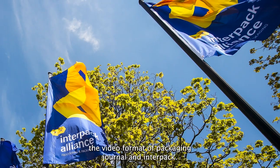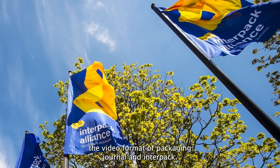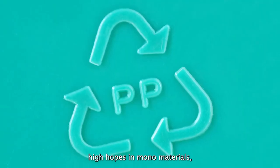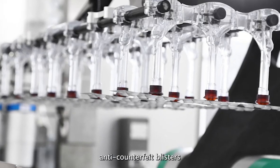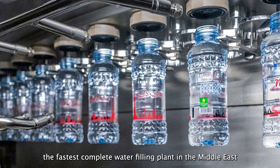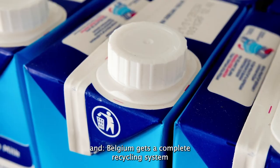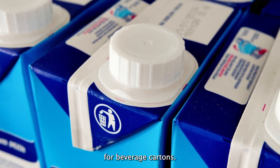Tightly Packed TV News, the video format of Packaging Journal and InterPak. Welcome! Our topics today: high hopes in monomaterials, anti-counterfeit blisters, the fastest complete water-filling plant in the Middle East, and Belgium gets a complete recycling system for beverage cartons.